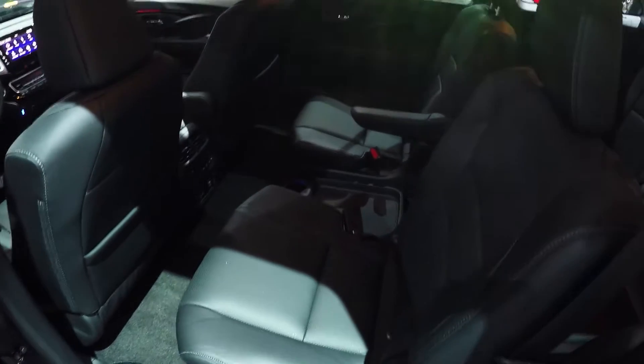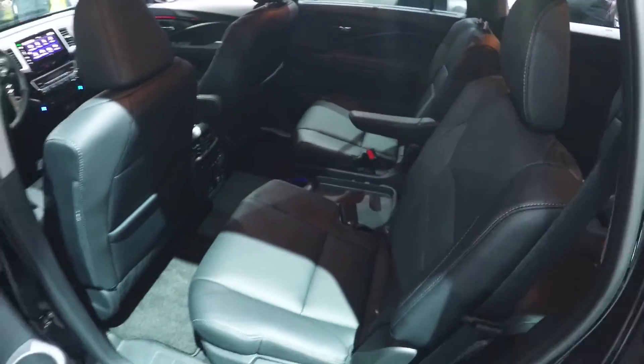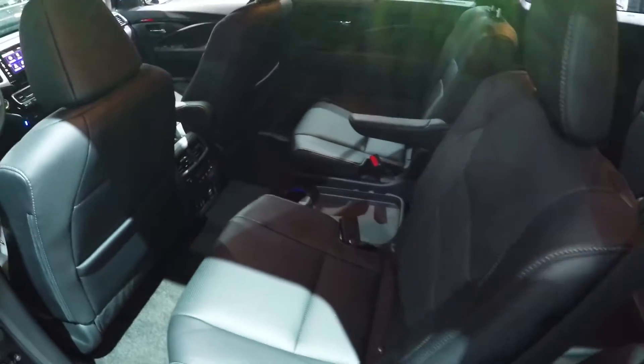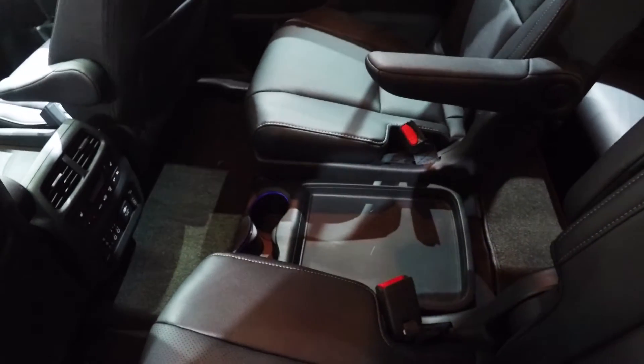This Elite spec model is the only one in the Pilot range to feature two individual captain's chairs. Every other variant has a full bench seat, turning this vehicle into an eight-seater. Here you get this oddly designed and rather naff center console box.